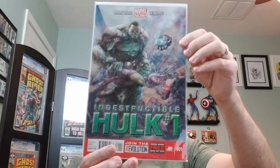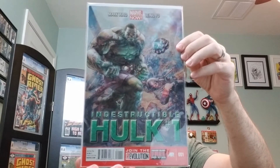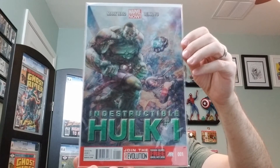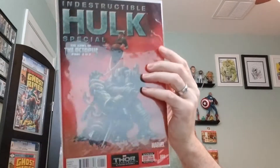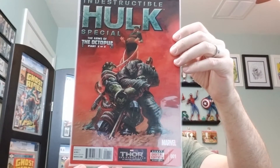We have Indestructible Hulk number one, the A cover from 2013 by Chung Yu. And Indestructible Hulk Special number one — although it says part two of three — the A cover from 2013 by Alexander Lozano.